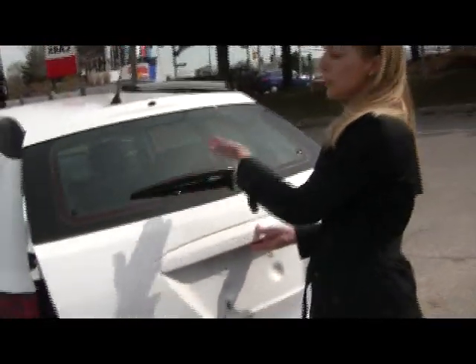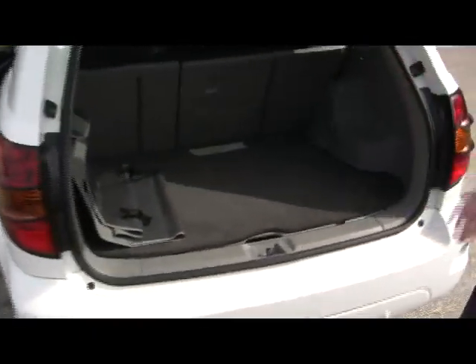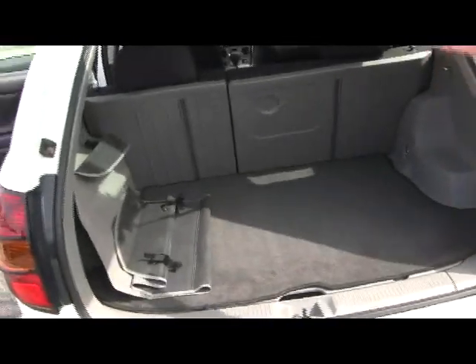This glass part opens by one touch button in the front if you just want to open that part. Otherwise, the whole trunk — as you can see — really has a lot of great room for cargo: shopping bags, golf clubs, your dogs. And those seats also fold down, which is nice and convenient.